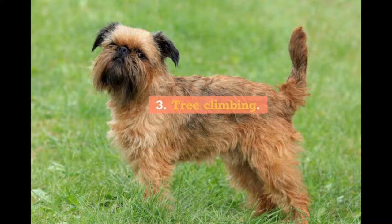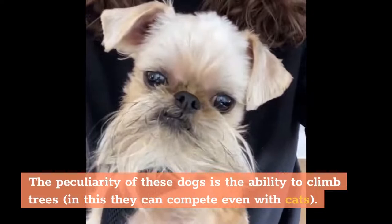Fact 3: Tree Climbing. A peculiarity of these dogs is the ability to climb trees — in this they can compete even with cats.